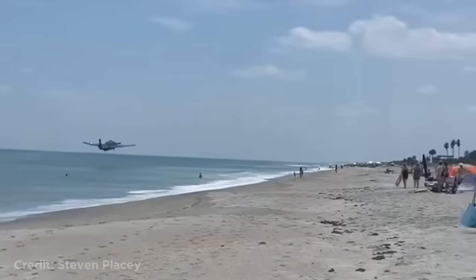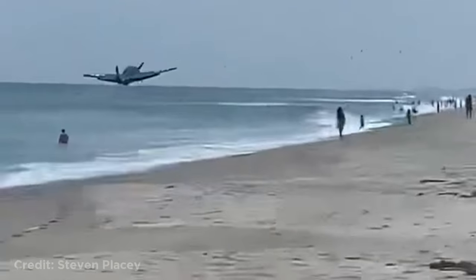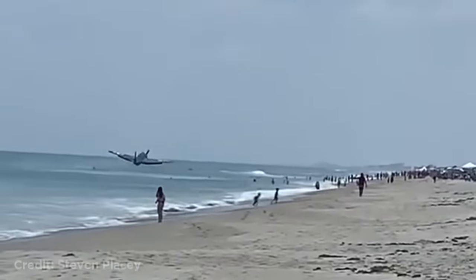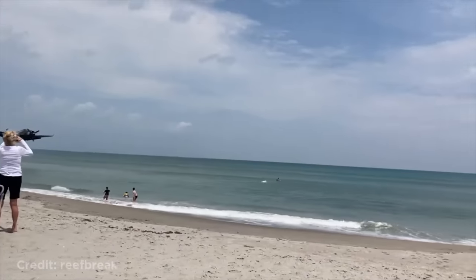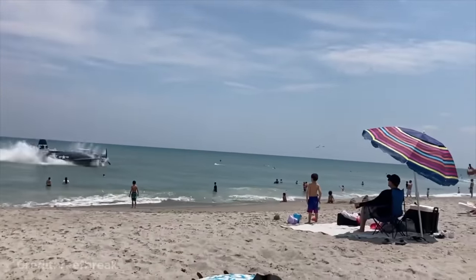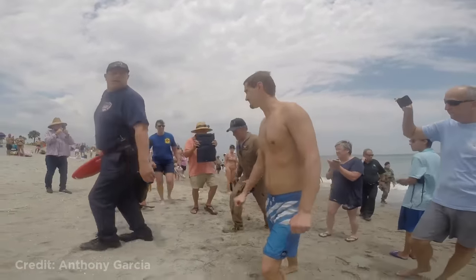This plane had to land in the ocean right next to a beach in Florida after the engine failed. Bystanders reacted with disbelief: 'He's not landing in the water! No way! He's gonna land in the water! No, he's scaring us! No, he's going down! He's coming down! Right by people! Oh my god! No way! Holy shit!' Luckily no one was injured, and here's the pilot walking out unharmed.